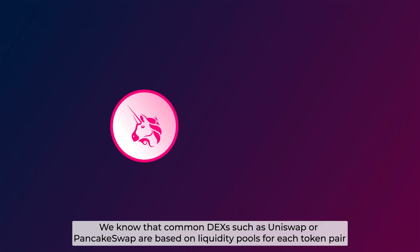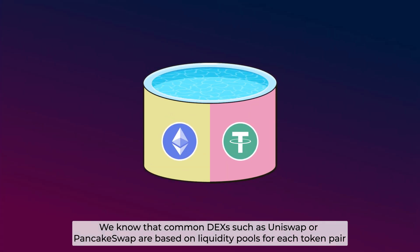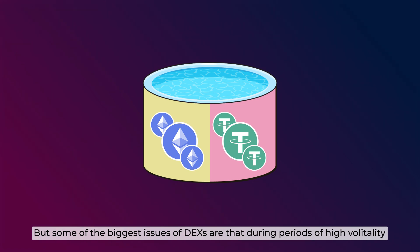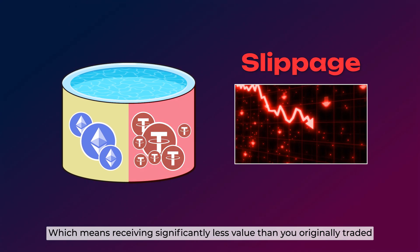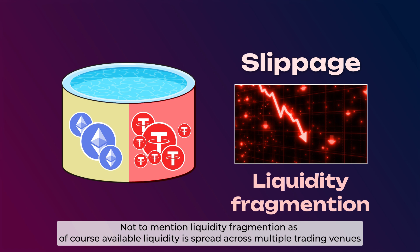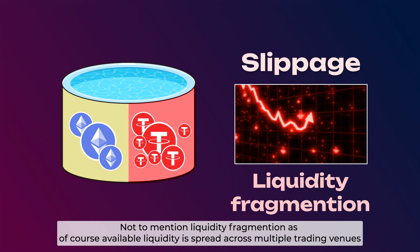Common DEXs such as Uniswap or PancakeSwap are based on liquidity pools for each token pair. This is fine if your liquidity for this pool is deep, and as long as both sides have plenty of tokens, there is no need to worry. But some of the biggest issues of DEXs are that during periods of high volatility, where one of the token sides has high or low demand, it can upset the liquidity balance on one side of the pool and cause slippage, which means receiving significantly less value than you originally traded. Not to mention liquidity fragmentation, as available liquidity is spread across multiple trading venues.